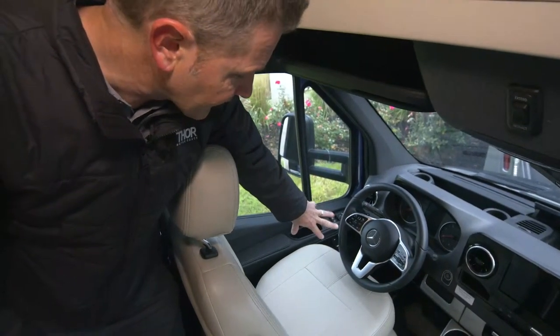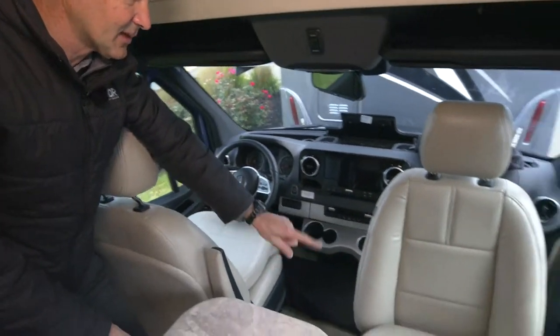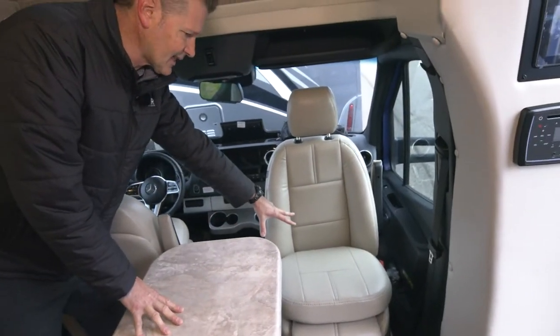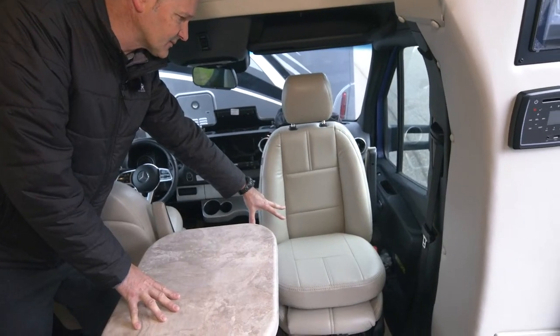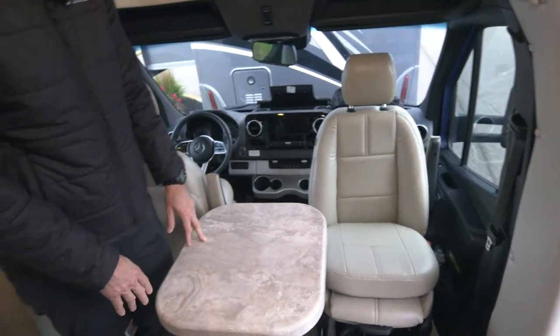What I like to do is, once you have the seats spun around and exactly how you want them for entertaining, set that as memory position three. So once you have the seats spun around, hit three and it will make it perfect for you every single time.